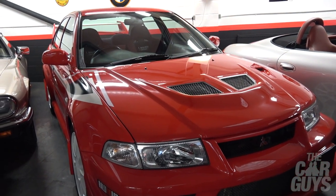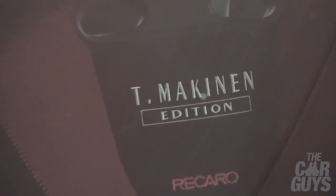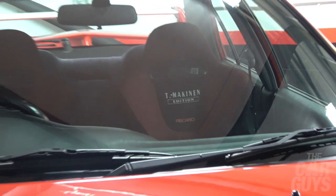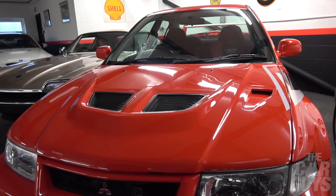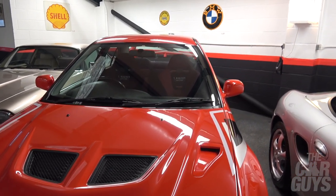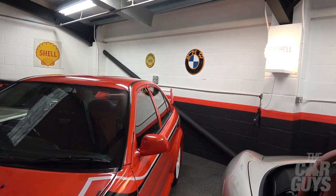Evo 6, Tommy Makinen edition, Mitsubishi — a real icon of the Japanese 4x4 rally car. It was a phenomenon — this against the Subarus. You can almost hear Lenny the Geezer smacking his lips at this. Look at it, this is right up your street, Lenny, my old China.